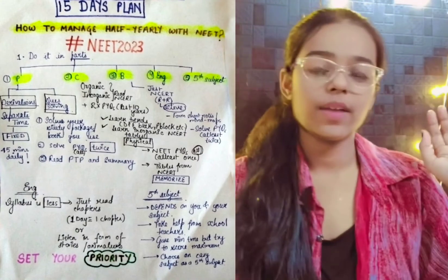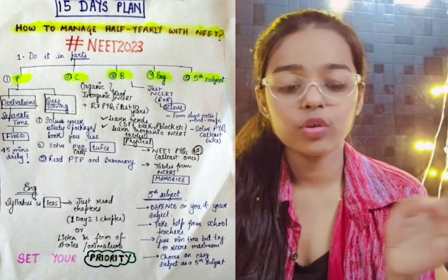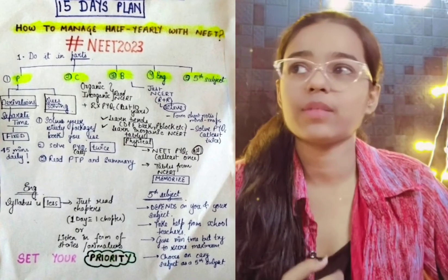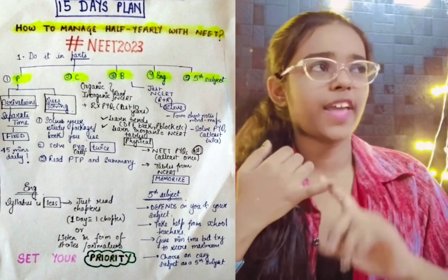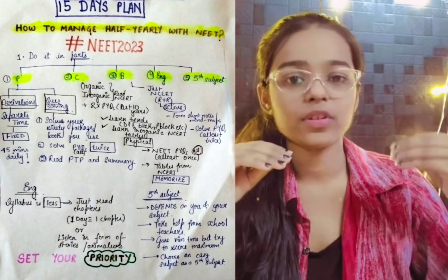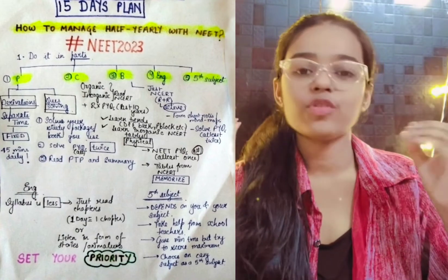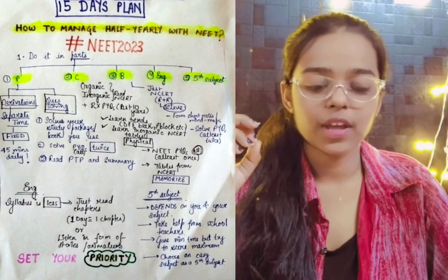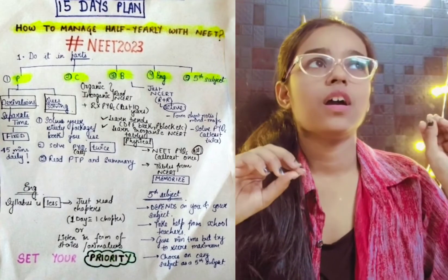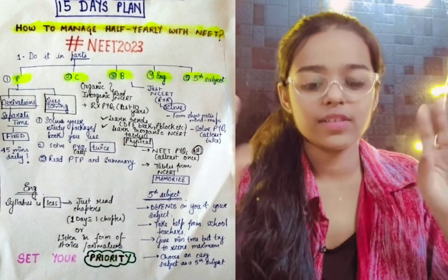In physics as well, you have to do 10 years of PYQs. In chemistry, similarly do 10 years of PYQs. Try to read some chapters in your book. When it comes to inorganic chemistry, you have to write about trends — write the trends and the numbers. You need to write about trends in your book and turn on trends.